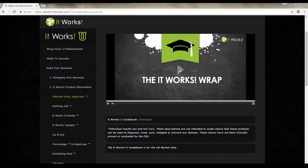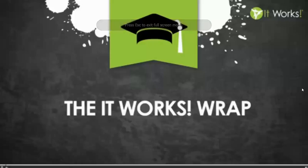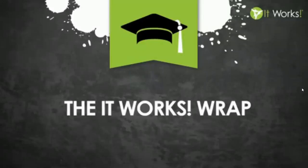We're going to start with the products. The first one is the wrap. The It Works Wrap is as close to magic as it gets. It's a botanically based cloth that you can place anywhere on the body that you want. You simply unfold the magic. It tightens, it tones, it firms, it helps reduce the appearance of cellulite, and it helps with skin texture.